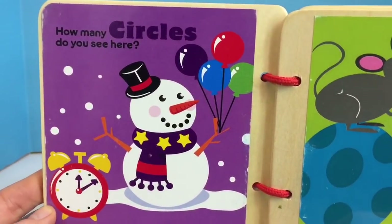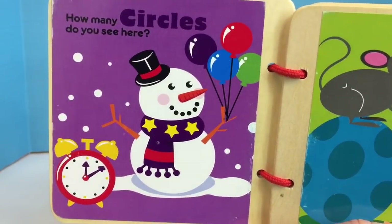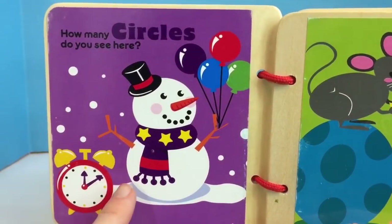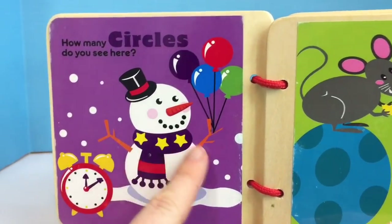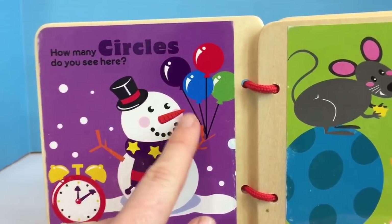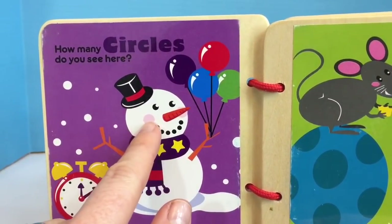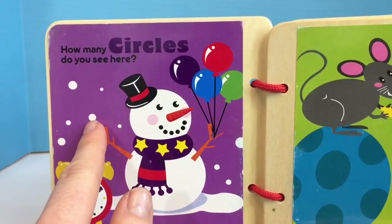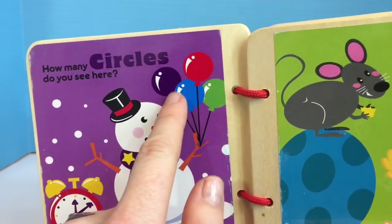How many circles do you see here? There's one on the clock, and the snowman's body, his head, his eyes, his mouth, and even the snowflakes around. And the balloons are circles too.